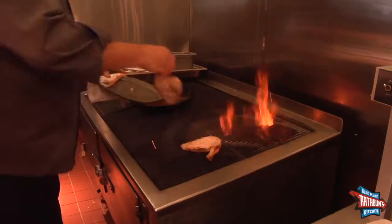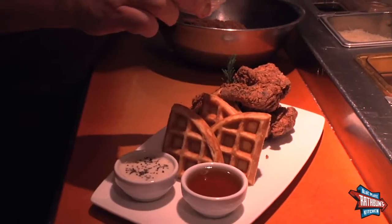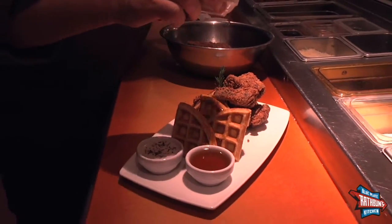This is the Dr. Pepper barbecue rotisserie chicken. My grandma Minnie's Country Fried Chicken with Blue Corn Waffles.